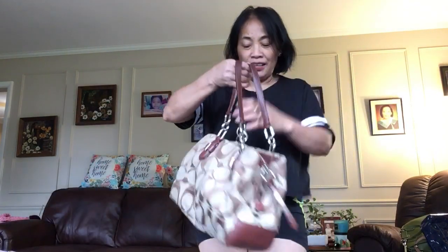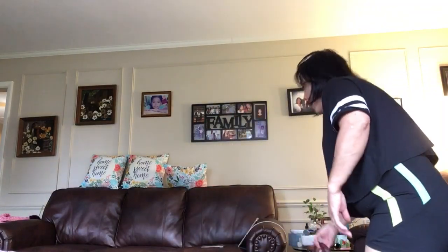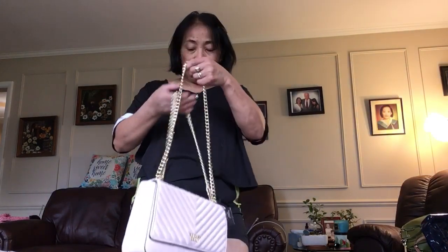This one is my first Coach — I think this was 2010. Look at the fabric.